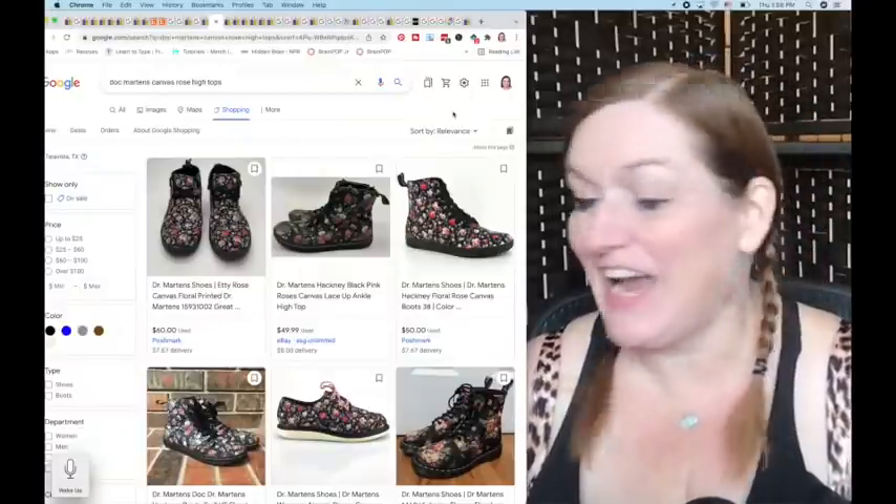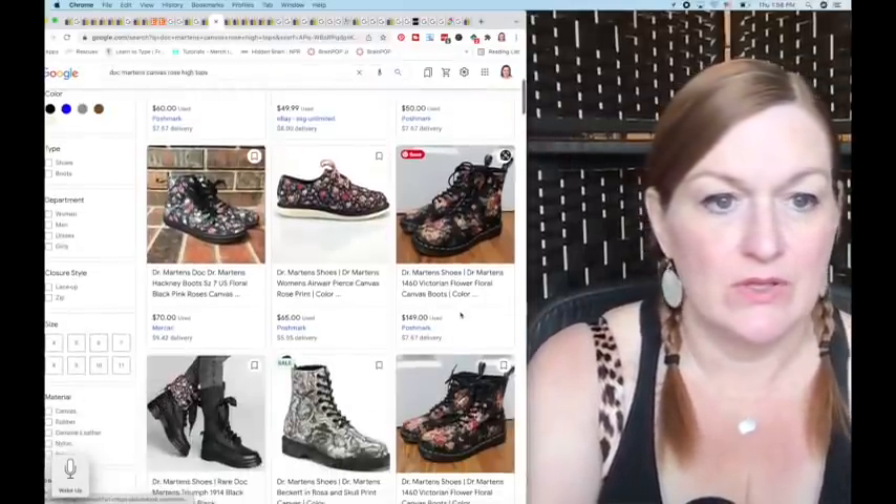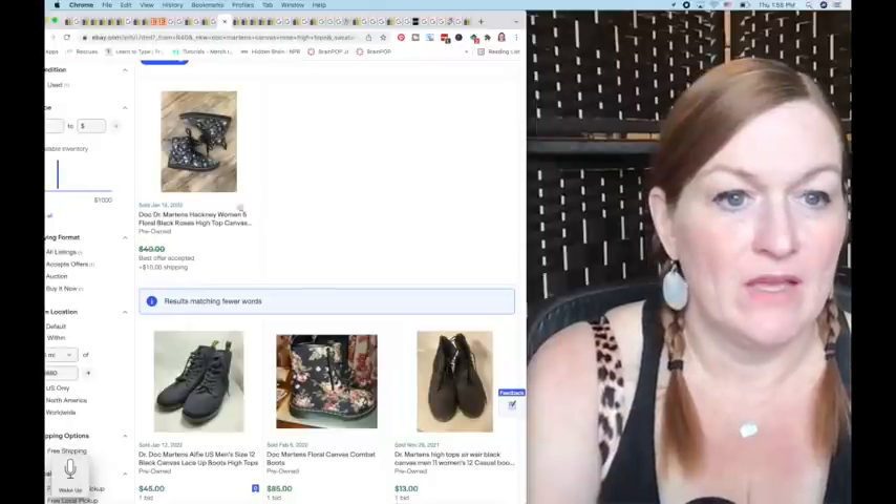These are actually my size, which is dangerous because Vans, Converse, and Doc Martens are my go-to shoes. But I want to sell them. These are floral canvas Doc Martens high tops — logo on the bottom, canvas is clean, barely worn. I paid $9.49 for them. On Poshmark and eBay similar pairs are up for $50, and a size 5 sold for $40. Mine are size 7.